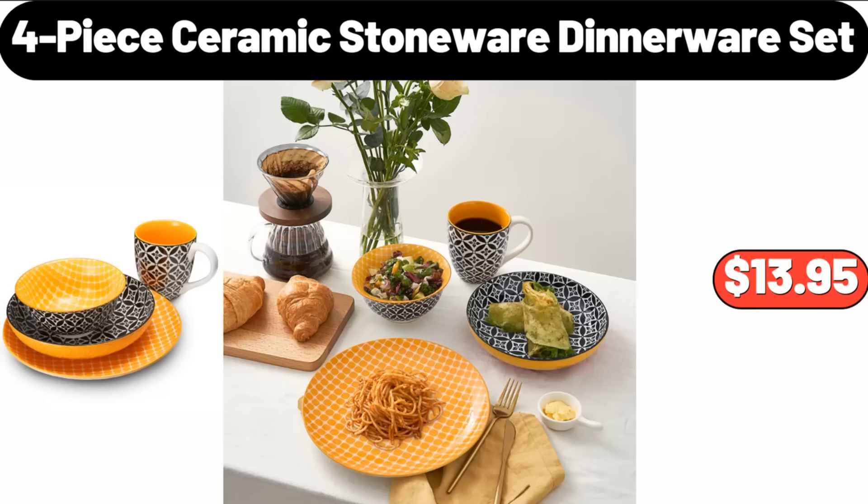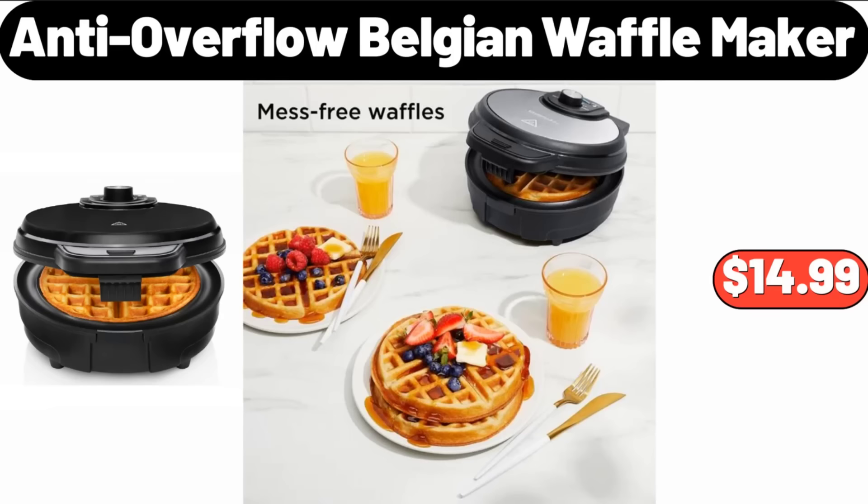4-Piece Ceramic Stoneware Dinnerware Set, $13.95. Anti-Overflow Belgian Waffle Maker, $14.99. Please don't forget to subscribe to my channel, thank you very much for everything.